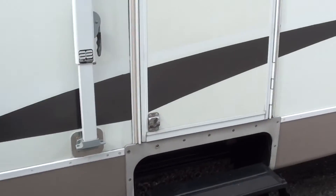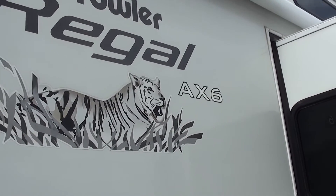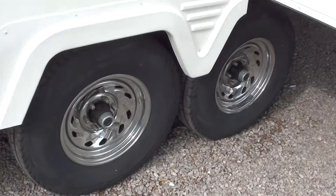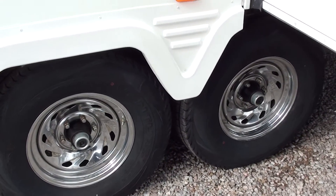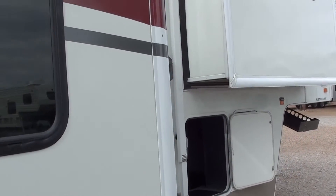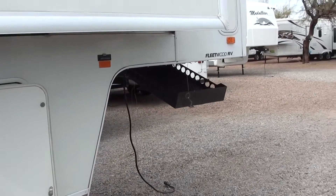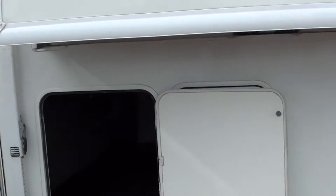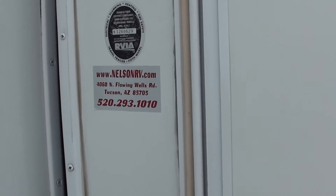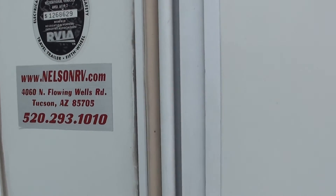Really nice shape. That AX6 stands for aluminum siding times six walls. It's got nice chrome wheels here. This is a 2006 365FLTS Prowler Regal here at Nelson RV, Tucson, Arizona. There's our address and phone number. Please give us a call for further questions. Thank you.